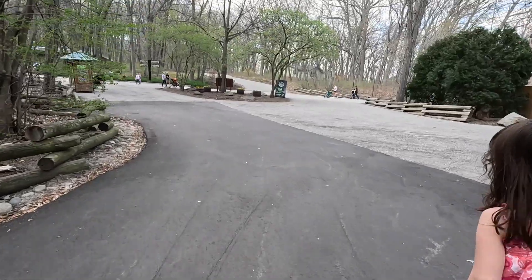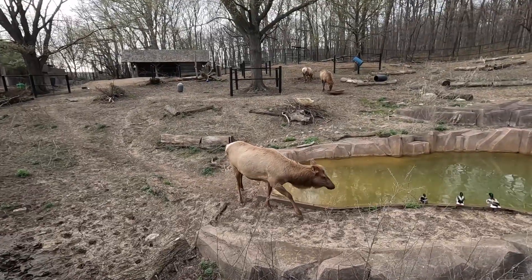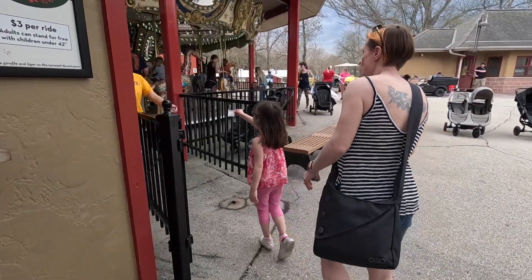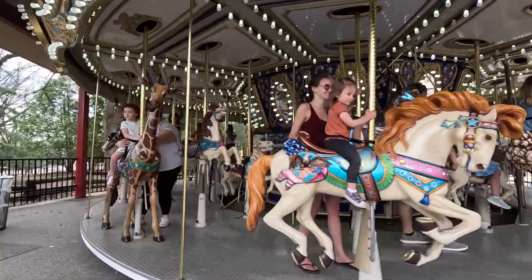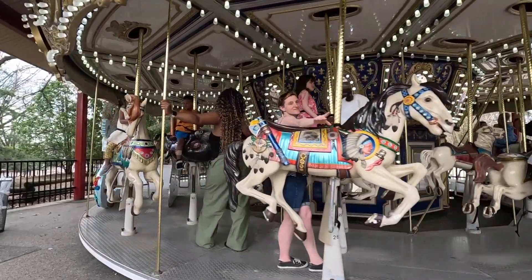This zoo is pretty big — there's 200 acres that this entire place covers. And they said today is one of the busier days because it's 80 degrees outside. So the carousel behind me is $3 for a rider, but if you're a parent and your kid's 42 inches and shorter, you can just stand there and they don't charge you. And why is it that carousels and zoos go together so well?